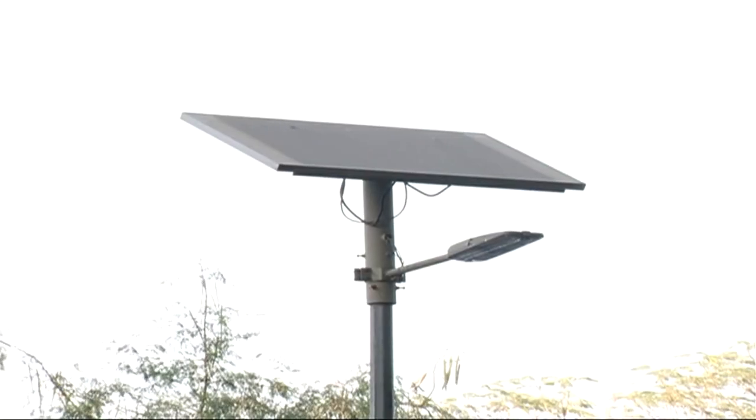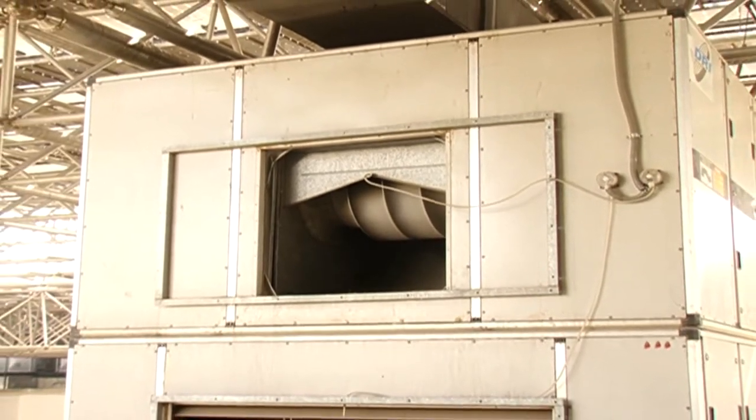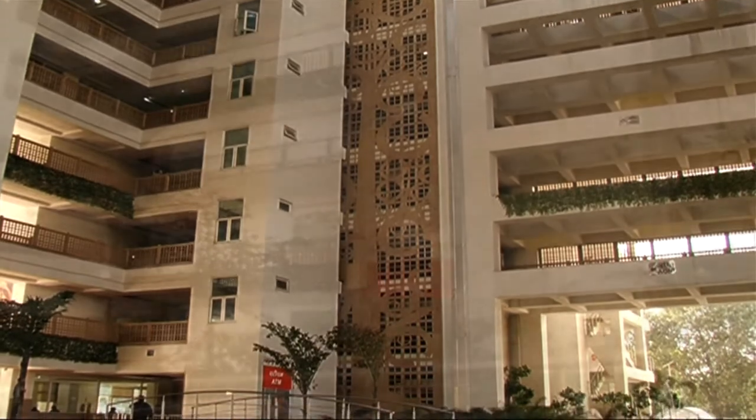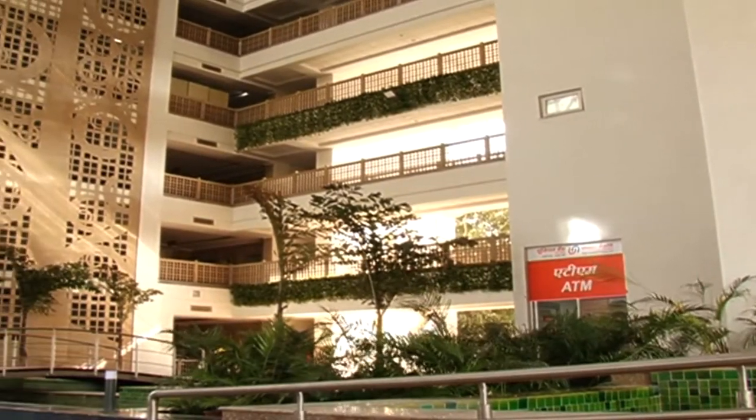The annual energy generated from the solar panel is around 1.43 lakh units. The building is designed in such a manner that 75% of the natural daylight is utilized to reduce energy consumption.